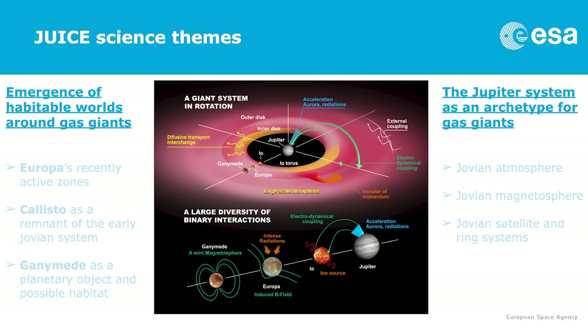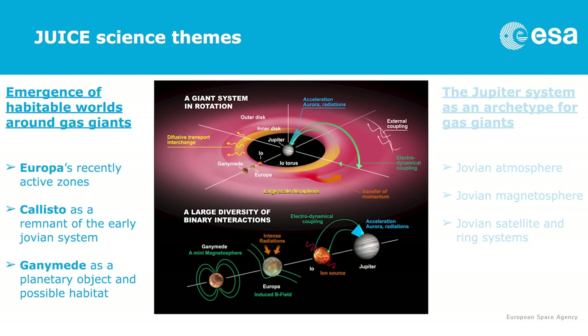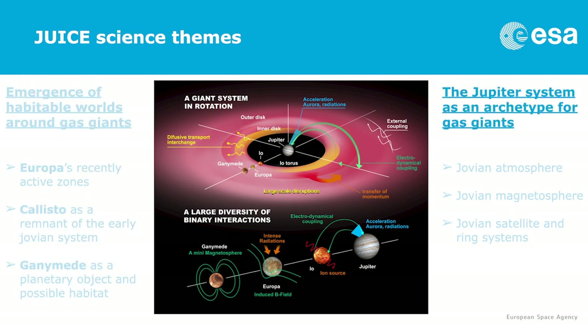Here is a slide on the scientific objectives of the mission. We have two main themes. The first one is to study the habitability around a gas giant, and that concerns the three icy moons — Europa, Callisto and Ganymede. We are very interested in the subsurface ocean inside these three moons. The second theme is the study of the Jupiter system globally, in the context of exoplanet studies, but also to better understand the habitability question of the three icy moons.